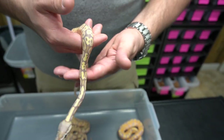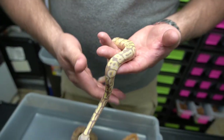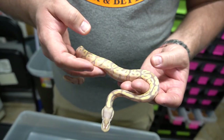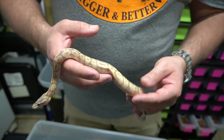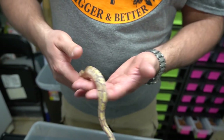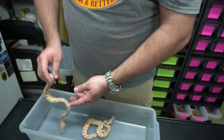Ryan and I are going back and forth on this next one — if you can give us your advice in the comments we'd appreciate it. I think this is a pastel banana Lori. I don't see enchi in it, but I think there's something else — the alien heads are connected, it's dark in between the patterns. Ryan initially said it didn't have Lori, but we couldn't figure out why it would look this way otherwise. I'm calling it a pastel banana Lori and we'll keep an eye on it as it colors up.